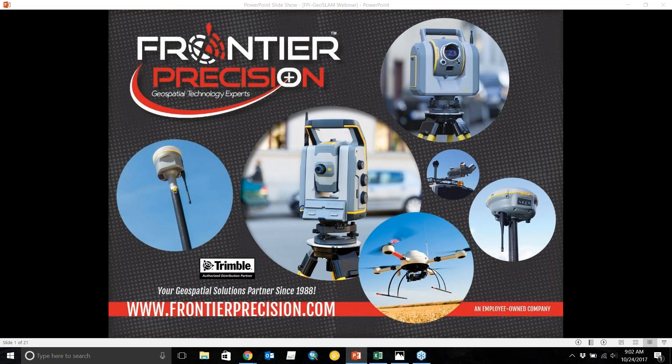Hello everyone, thank you for coming. This is another tech talk brought to you by Frontier Precision. My name is Nathan Stevenson. I'll be giving this quick presentation. Just a brief background about myself: I have a master's degree in environmental science where I used laser scanners to derive high-definition digital terrain models where low-definition data existed in the past.